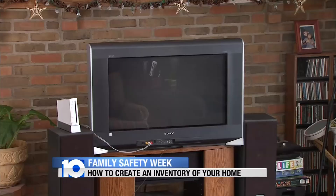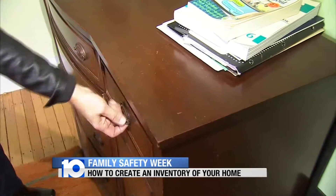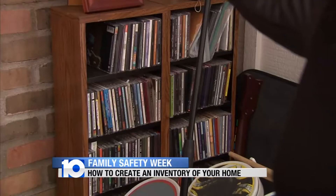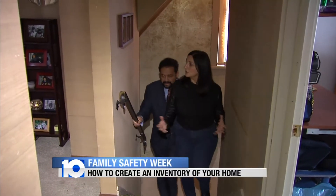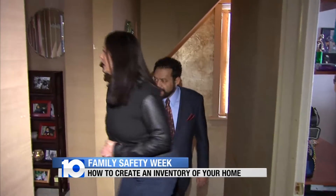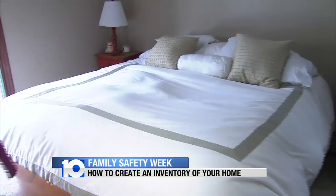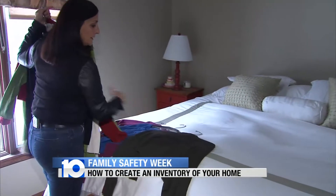Going through the house really sounds like an overwhelming task if you think about it, so what I would suggest is maybe you do a room or two at a time. She says be thorough, take your time, open all the drawers, shoot the silverware, the jewelry, the china — everything of value. For clothing, for instance, take a group of items, lay them on your bed. Grouping items is a good way of taking an inventory.